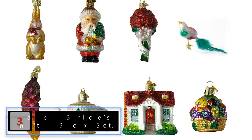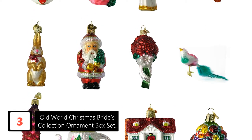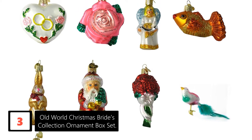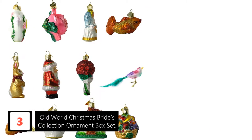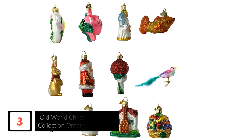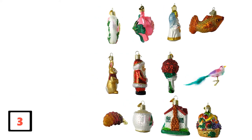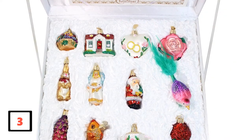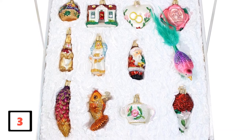At number 3: Old World Christmas Brides Collection Ornament Box Set. This set includes a flower bouquet, rabbit, heart, teapot, pinecone, Santa, angel, bird, fruit basket, rose, fish, and house — meaning you will be getting everything if you buy it. It is a traditional ornament set that gives you a chance to enjoy an old-world tradition with its 12 symbolic ornaments. Each of them is a handcrafted age-old tradition, and the manufacturer uses the same technique that originated in the 1800s to make the ornaments. They are then decorated and even glittered to make them incredibly beautiful.